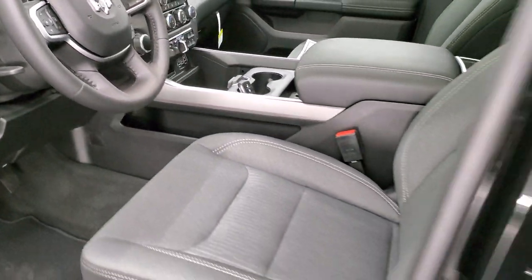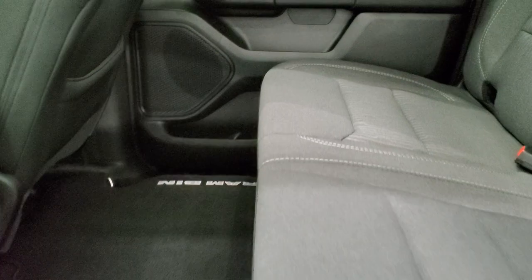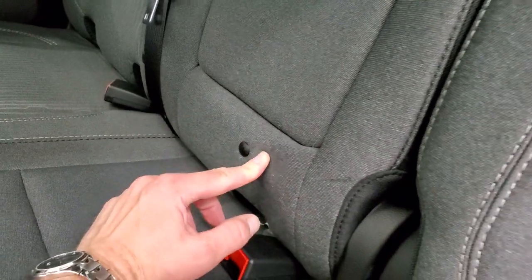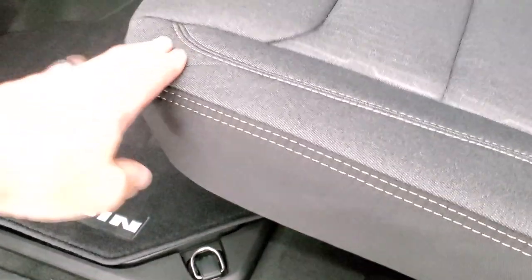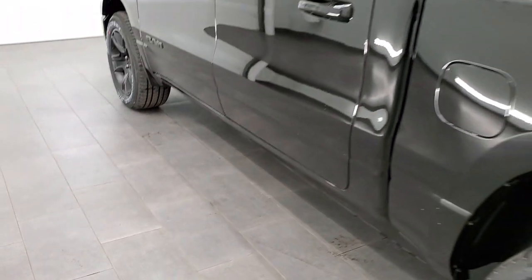You get keyless entry with remote start and a nice chunky key fob. In the back seats there's lots of room. It has the LATCH child safety system — in crew cabs you get a third child safety latch so you can put up to three car seats back here. You also have the power sliding rear window with built-in rear defrost, speakers in the ceiling, two USBs, two USB-Cs, and a 115 volt 400 watt plug-in back here. The seats fold up for extra storage and you have a nice flat floor with two in-floor storage bins with removable containers for easy cleaning.